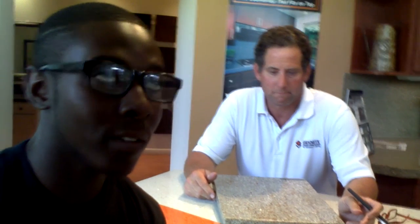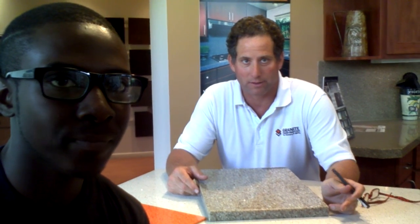One of the last questions — what are your social media tags? We're Granite Transformations on Twitter and Granite Transformations Southeast Michigan on Facebook.